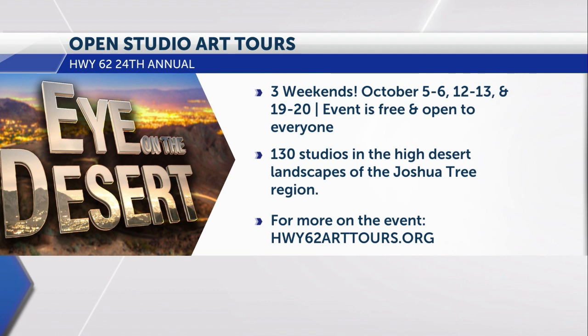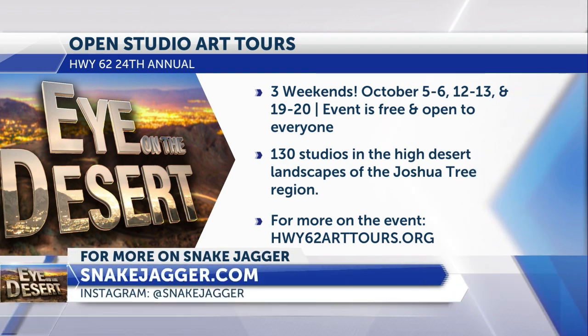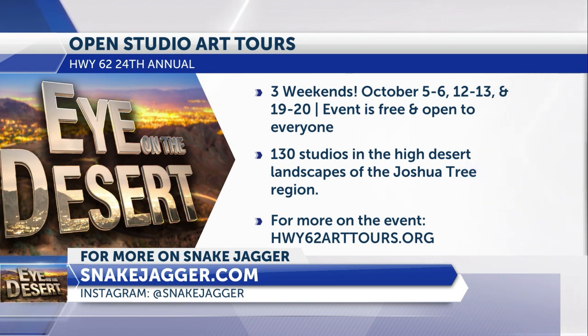Three weekends — this coming weekend, the 12th, 13th, and the 19th and 20th. It's free and open to the public, 130 plus studios. Highway 62 Art Tours — you see it on your screen. And if you'd like to know more about Snake, his artwork is incredible. You can go to snakejagger.com. Follow him on Instagram as well and other social media.